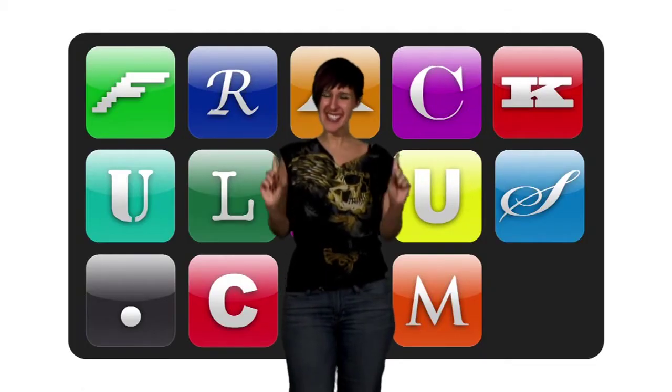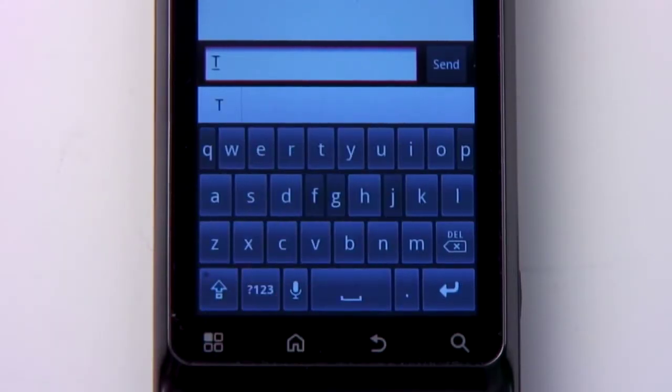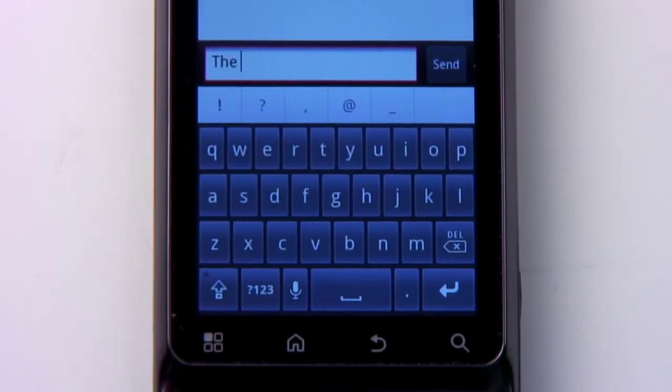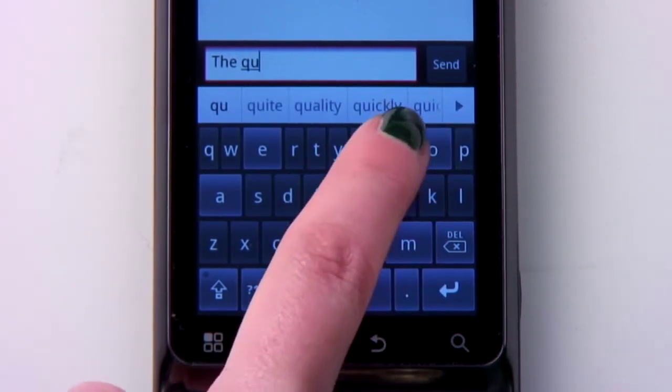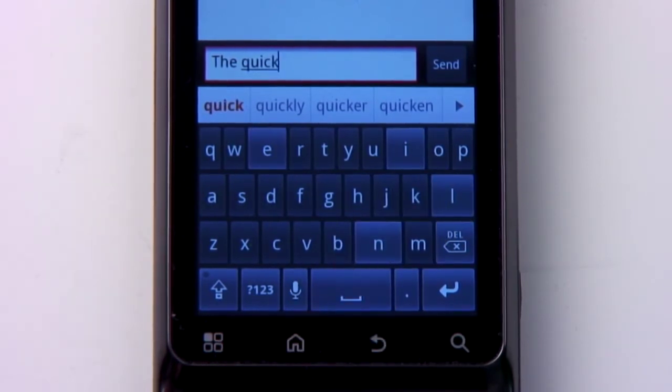It's pretty fast and seems to be fairly accurate. You can also set it to learn your own personal word faves, such as words like 'faves', to further increase the accuracy. It's marvellous because it's free, and combined with the swipe Android keyboard option should mean there's no excuse for poor typing by anyone Android-related.